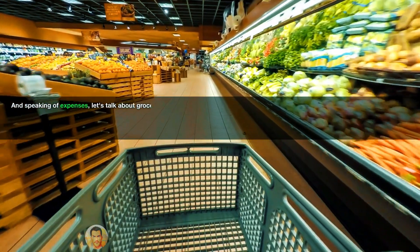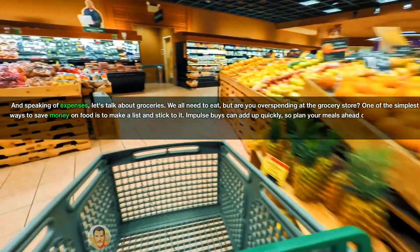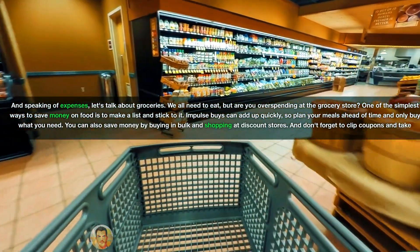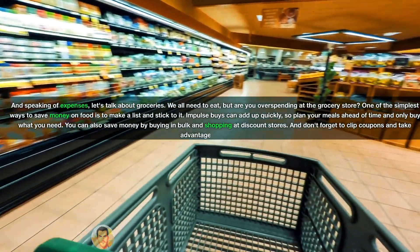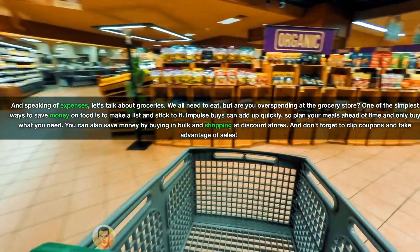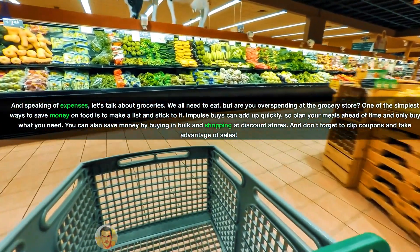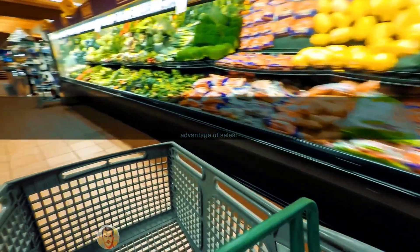And speaking of expenses, let's talk about groceries. We all need to eat, but are you overspending at the grocery store? One of the simplest ways to save money on food is to make a list and stick to it. Impulse buys can add up quickly, so plan your meals ahead of time and only buy what you need. You can also save money by buying in bulk and shopping at discount stores, and don't forget to clip coupons and take advantage of sales.